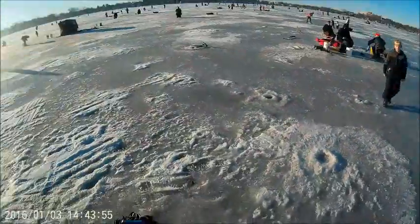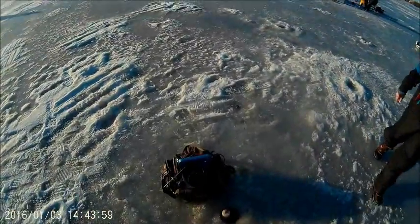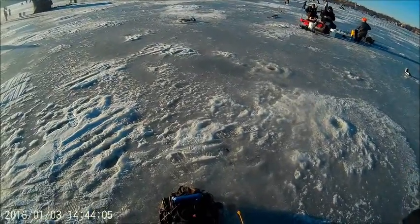The camera - this thing is a flasher which you use and you can see your jig moving around right here, and then you can see fish move in on it.